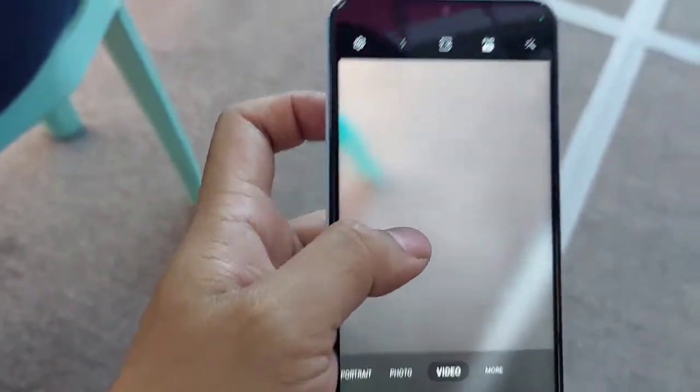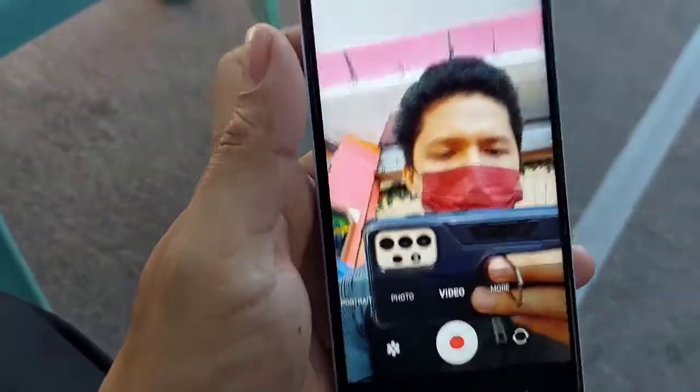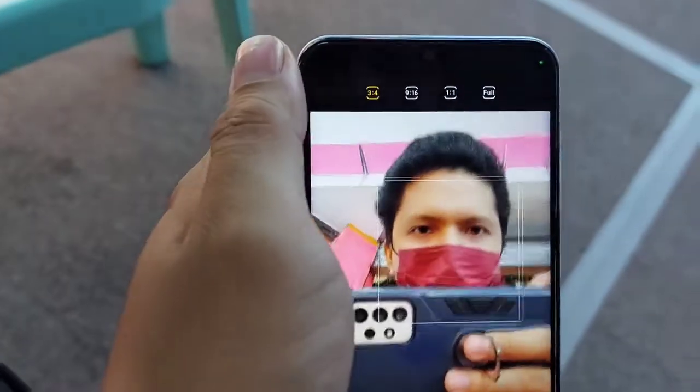Sa front camera naman: Full HD at 30 frames per second. And HD at 30 frames per second din. Sa photo, wide lang din siya.